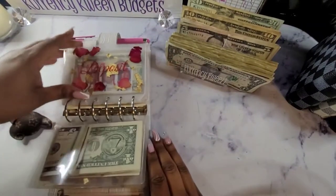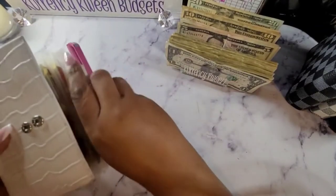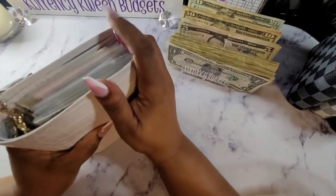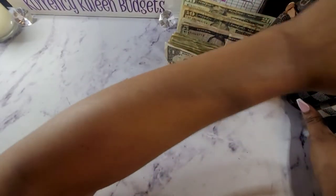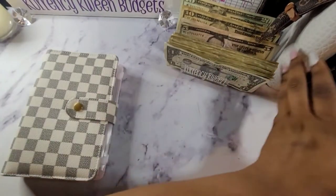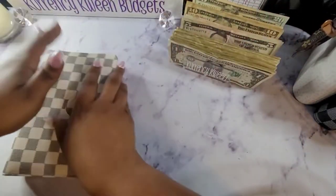And that is all for my variable expenses. Next we will be going to our sinking funds. Let's see what we have for our sinking funds.